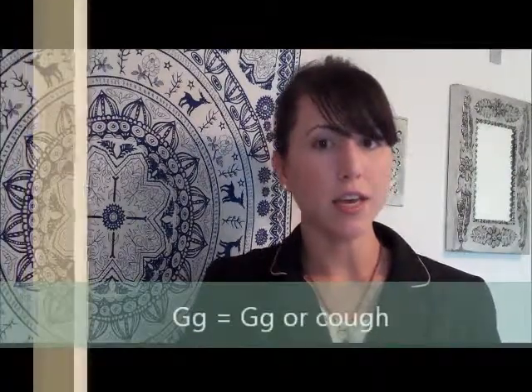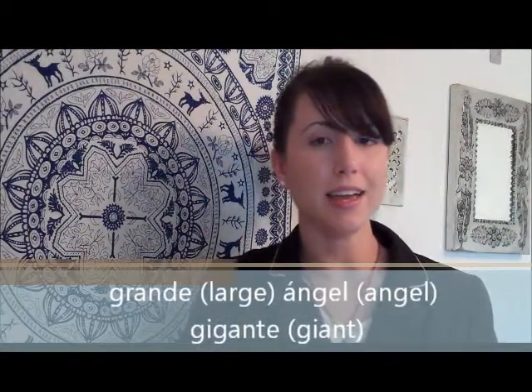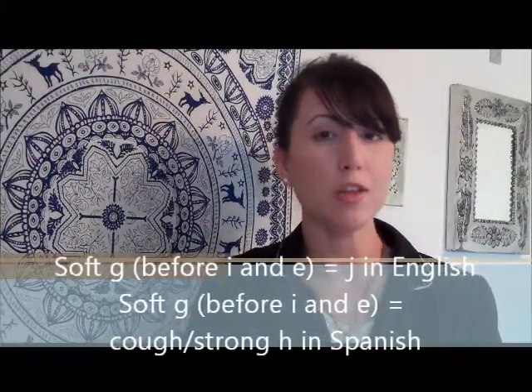The letter G in Spanish and in English has two sounds: a hard sound and a soft sound. In English, those sounds are 'ga' and 'ja'. In Spanish, the sounds for the letter G are 'ga' and 'ha', as in words like grande, angel, and gigante. Any time we would pronounce the letter G with a 'ja' sound in English, it will be pronounced with a 'ha' sound in Spanish.